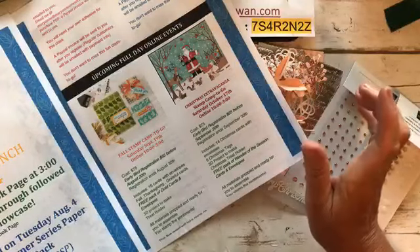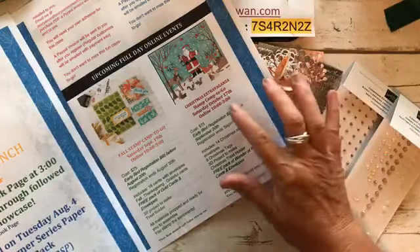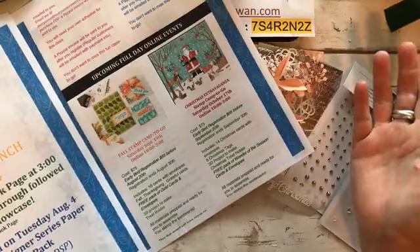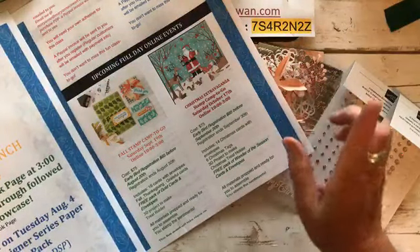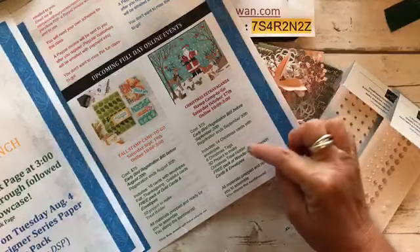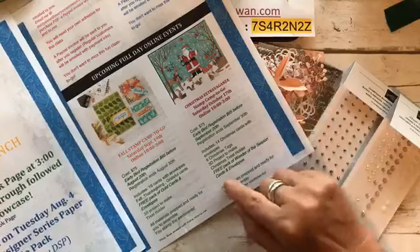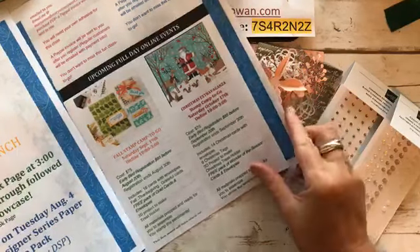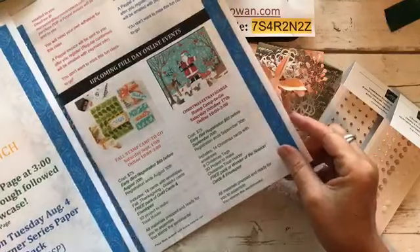The Christmas Extravaganza, stamped to go, is October 17th. I'm going to be online during the day, but you can watch it anytime — it'll be recorded. We're doing 14 Christmas cards, 6 Christmas tags, a 3D project, a Christmas treat holder. And you're going to get a pack of Wonder of the Season cards and envelopes. Everything's prepped and ready for you — all you have to do is add the greeting.